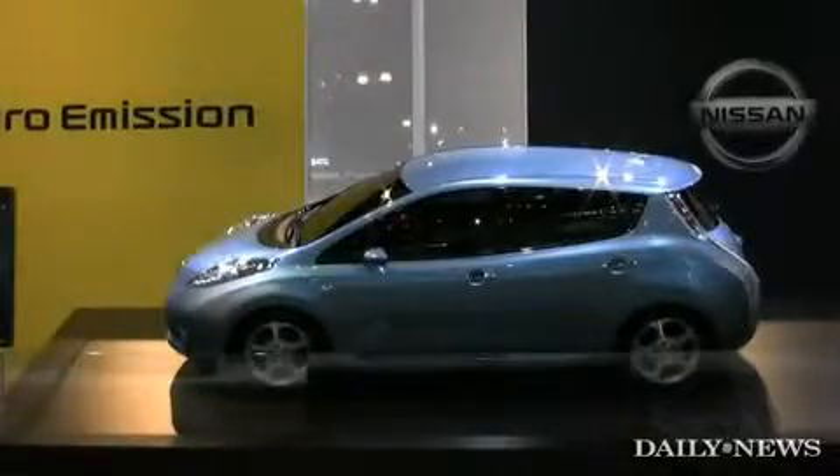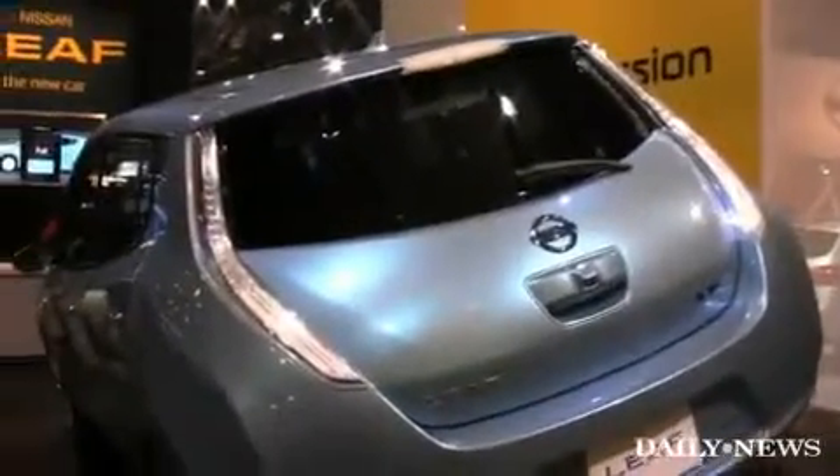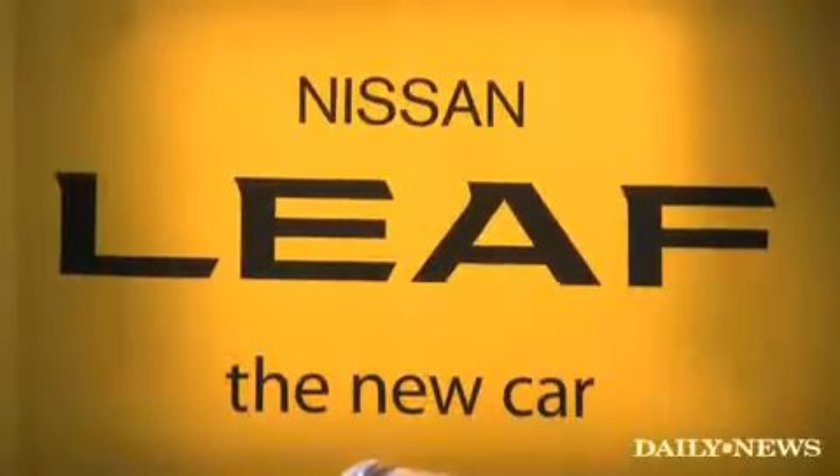This is the Nissan Leaf. It's an all-electric, five-door, zero-emission vehicle, which we're going to be bringing to market in select markets starting in December of 2010.